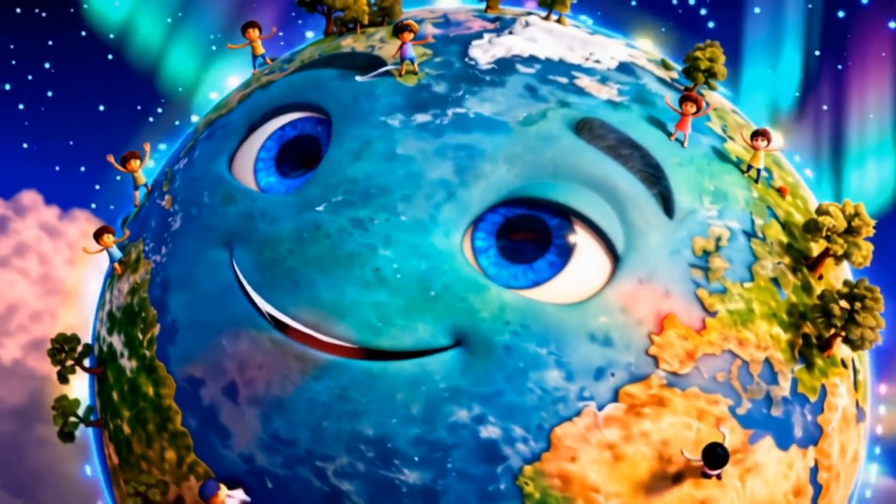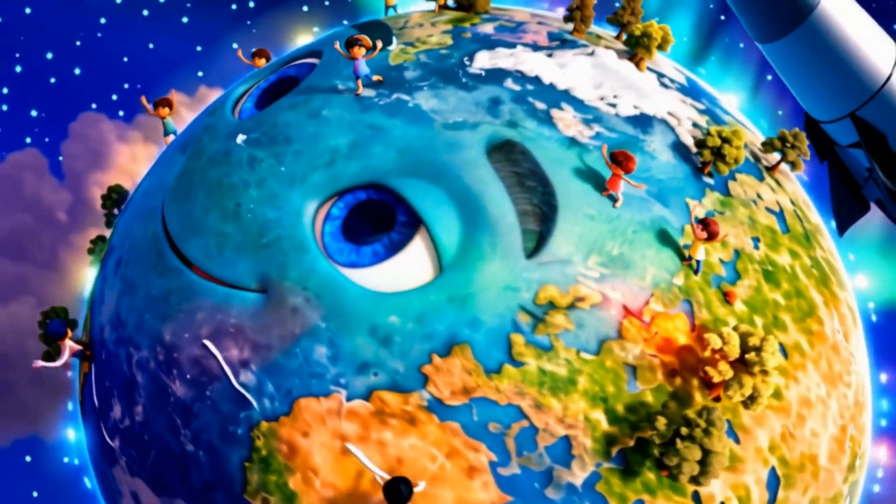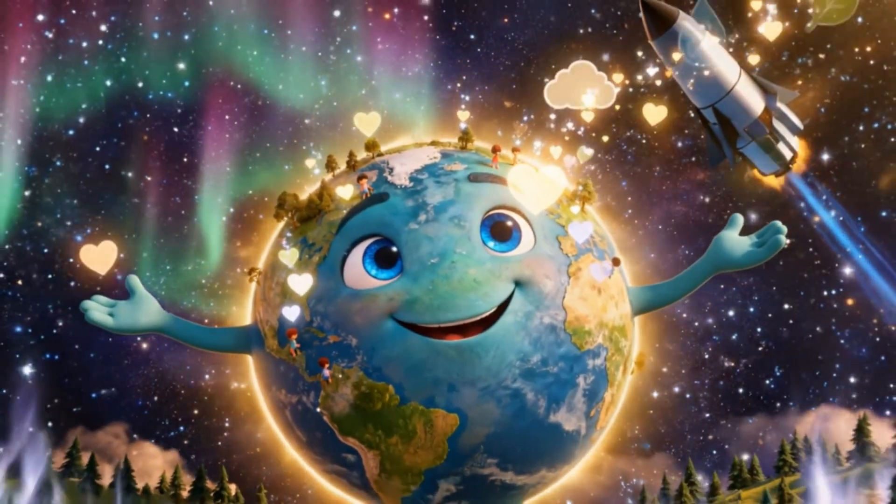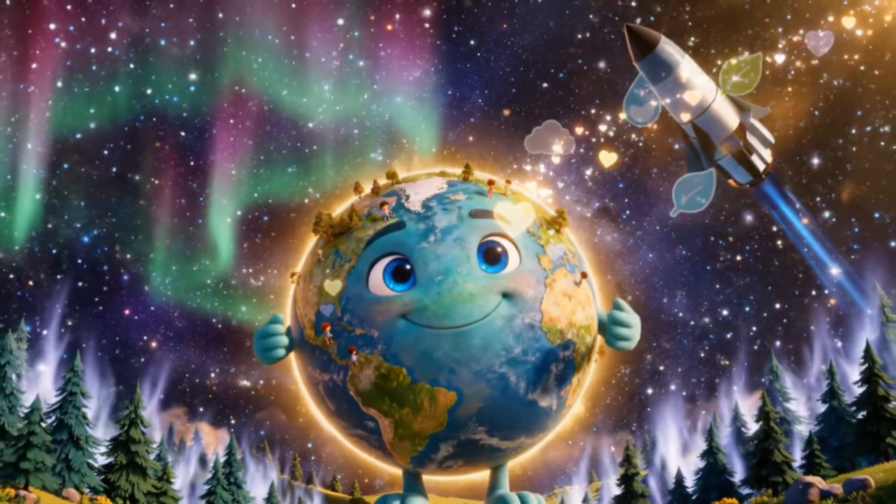Earth — the only planet where we know life exists. Earth has air, water and land, all living together in perfect balance.